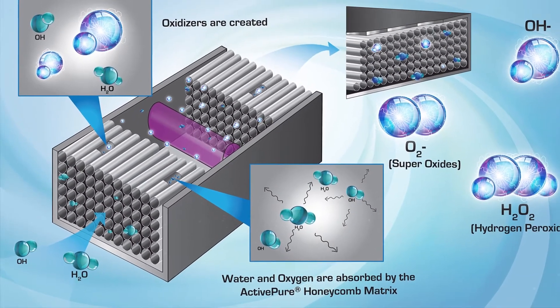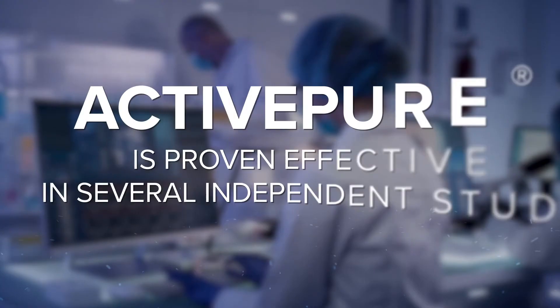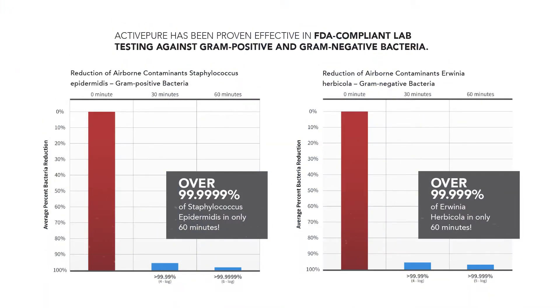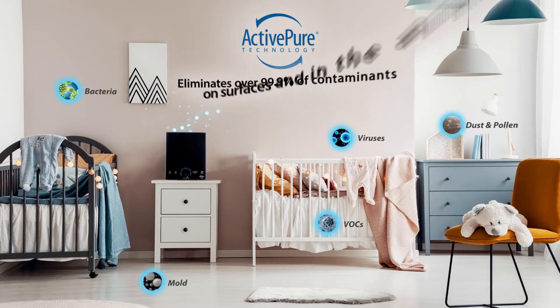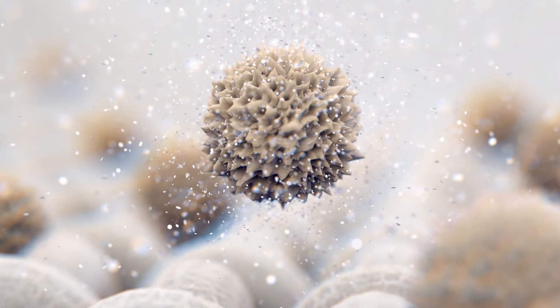Our active pure technology produces safe, low-level oxidizers and superoxide ions for basic everyday applications and is proven effective in several independent studies against bacteria, viruses, mold, and fungi on surfaces and in the air.